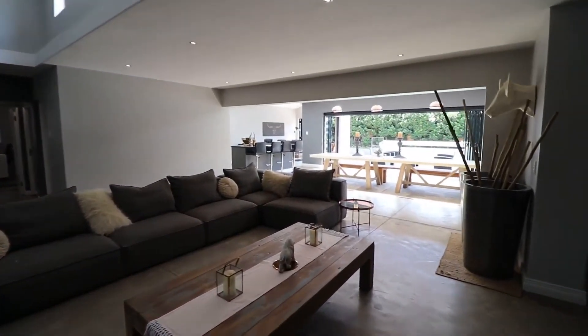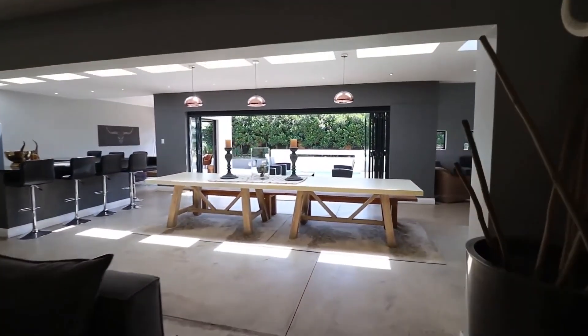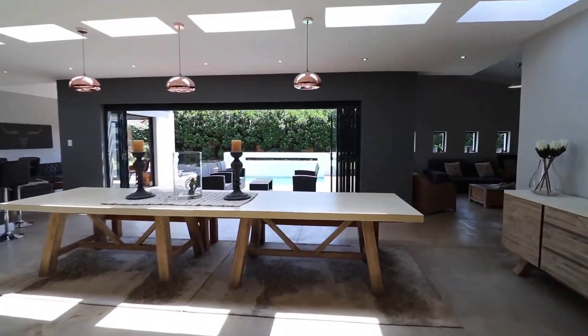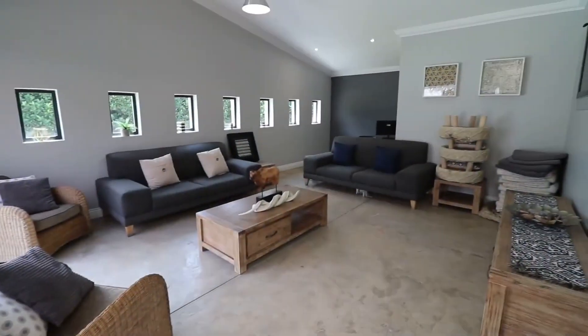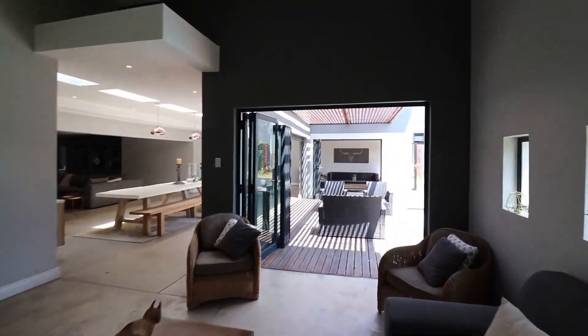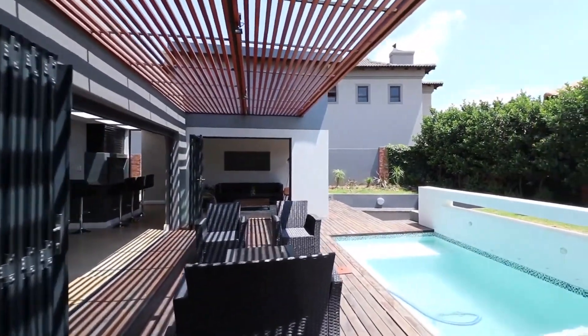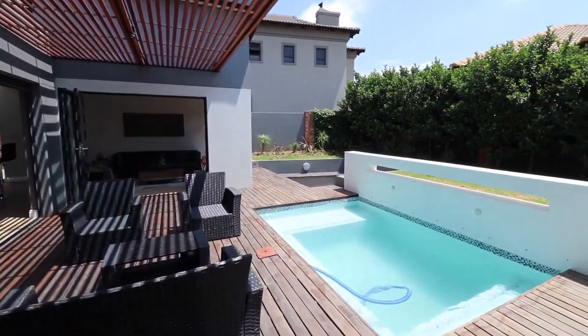The spacious lounge, 12-seater dining area, built-in braai with bar counter and seating area, as well as the TV lounge with study nook, all open up onto the private garden terrace with sparkling pool, water feature and fire pit. If you are in the market for a single-storey, ultra-modern family home, do not waste any time.